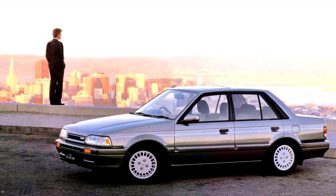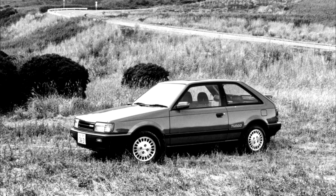This generation was sold through the 1989 model year in the United States. The wagon, BW, continued alongside the succeeding generation in most markets until 1994–95, and was later updated with a new grille and lights.